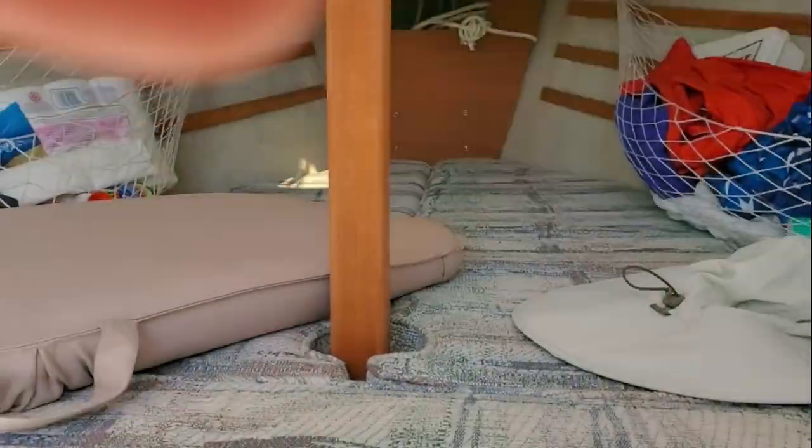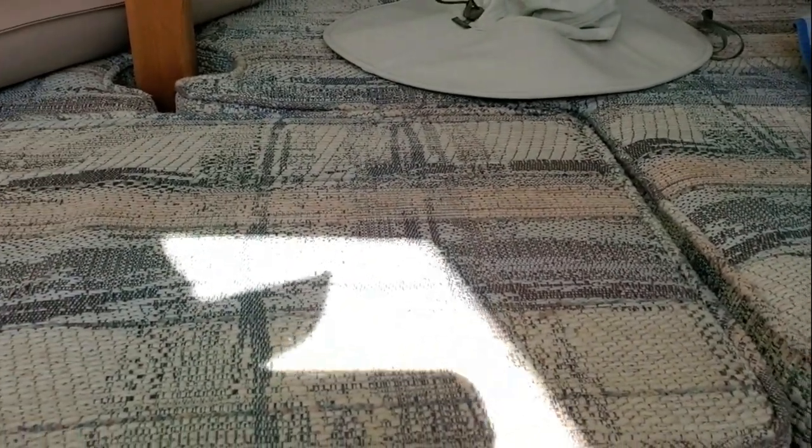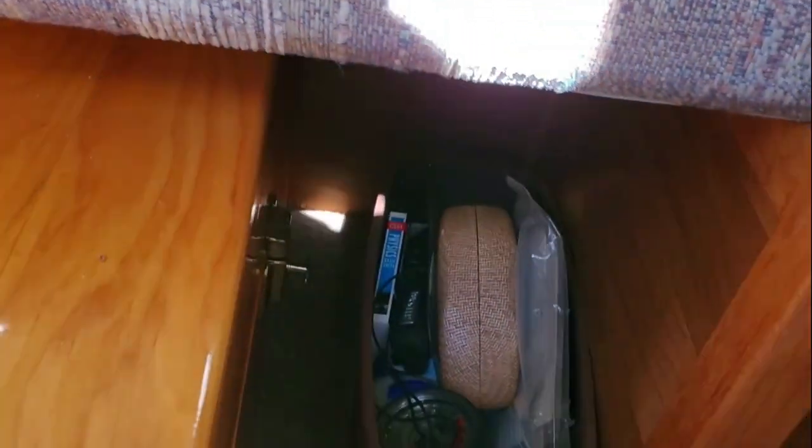In terms of storage, there is storage inside the V-berth and there are some lockers. There are no lockers under the quarter berth because they're sealed with foam, but there is a removable panel, and in this notch I store a little galley box.